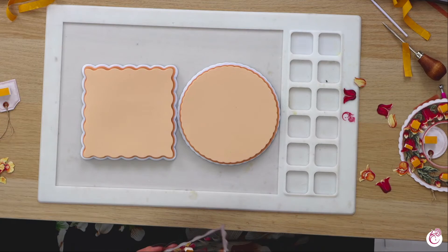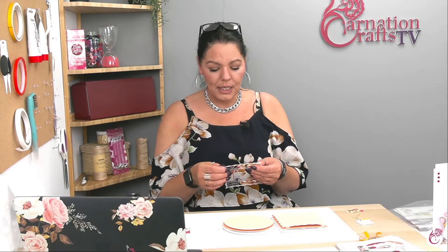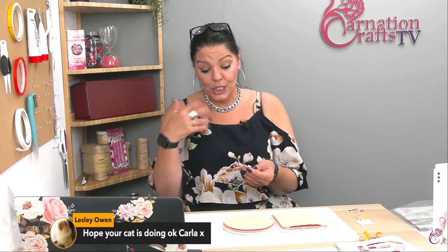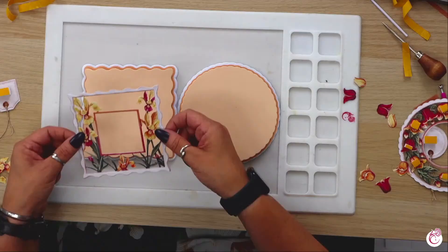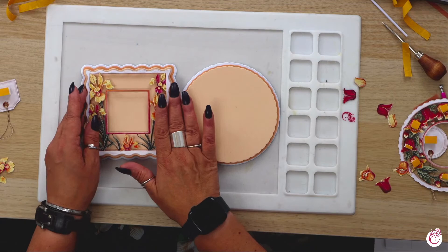Leslie says hope your cat is doing okay, Carla. Miss Phyllis is okay - she's very sorry for herself at the minute. She goes to the hospital tomorrow. I think it's an abscess on her head from a yucca plant - she managed to escape outside and she's an indoor cat. I think she's maybe had a little cut on her head that's become infected. She's very swollen and a bit sore but she's eating fine and drinking fine - I think she's just a bit miserable. We will get her well.